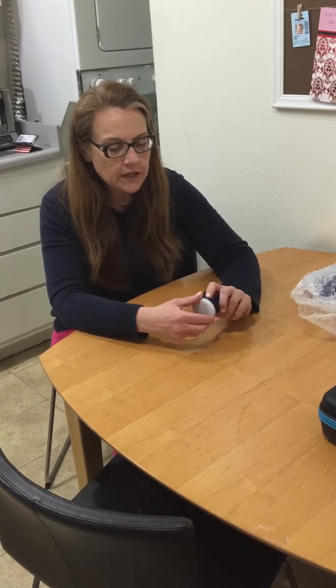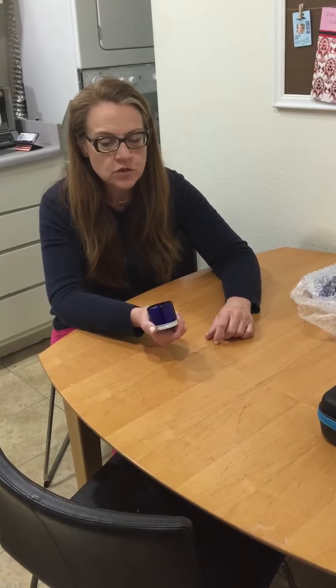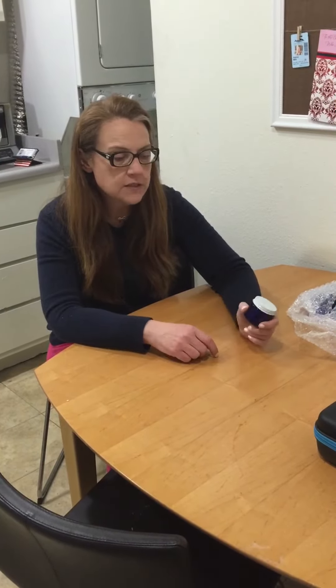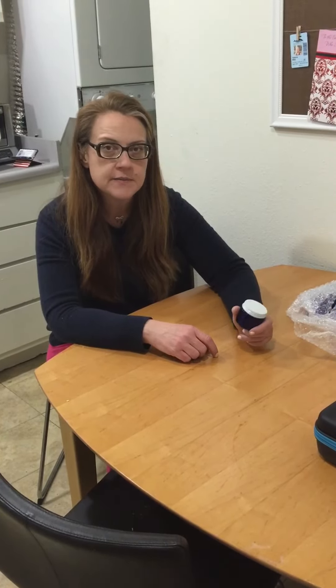Overall they're very very high quality and very nice, so if you're looking for some little jars definitely recommend these. Again, these are the cobalt blue jars from Quackwork Cornucopia on Amazon, and that concludes my video review.